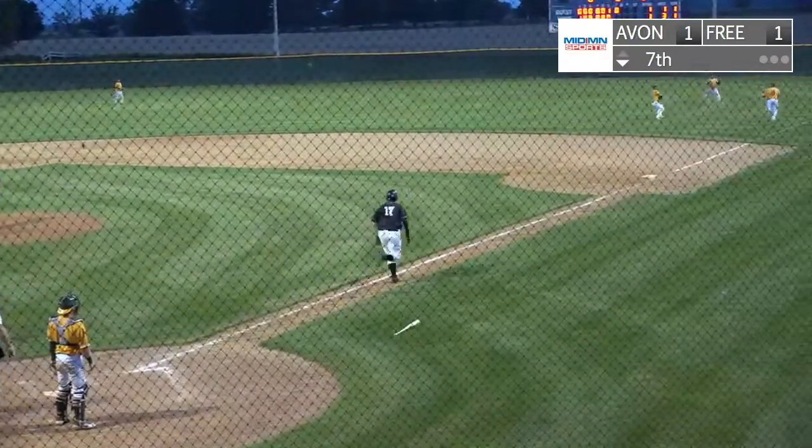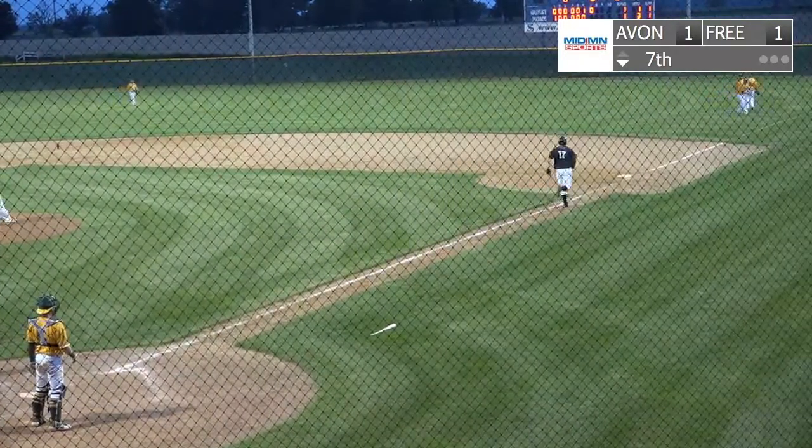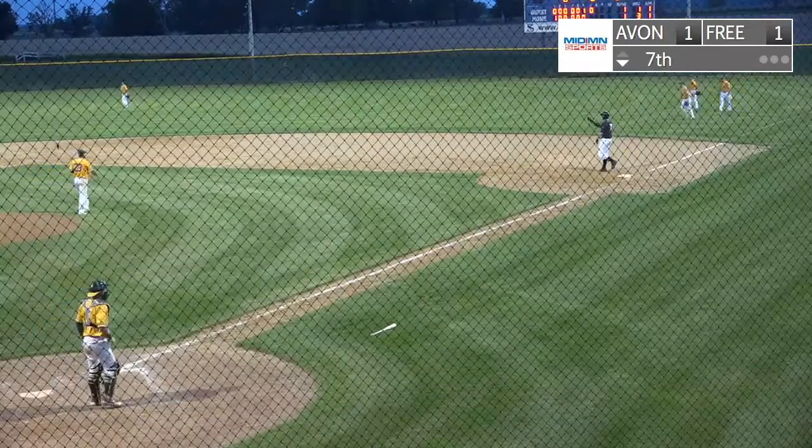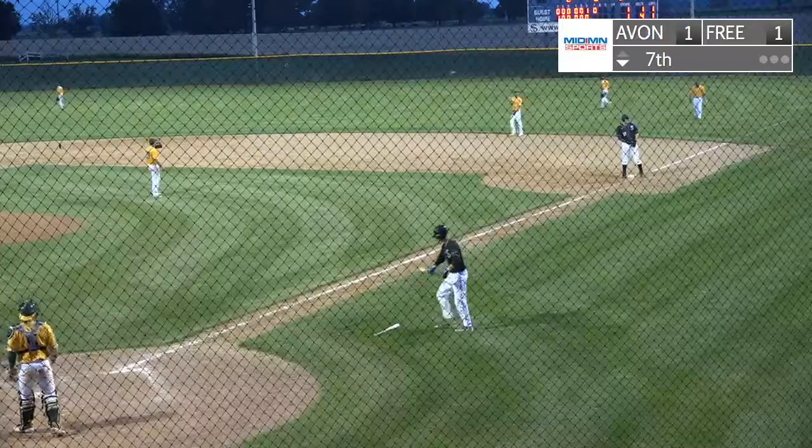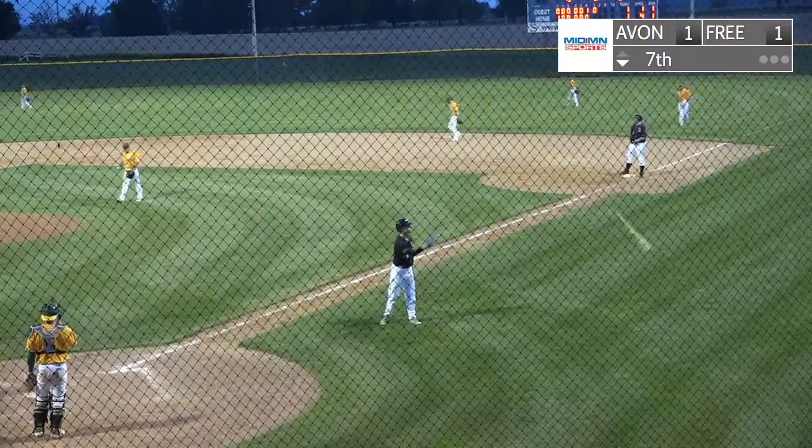And it's going to be a base hit. Nobody could make that catch on the pop-up down the first base line, so the pop-up is good for Cody Rose. We'll be right back.